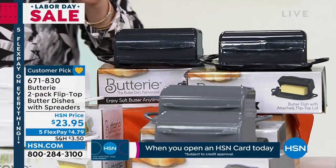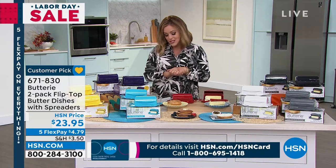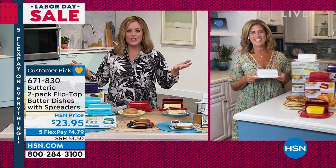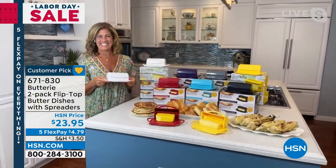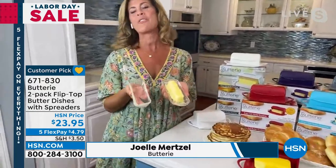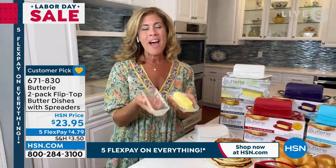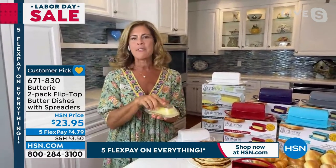Two gifts for $23.95 — butter makes the world a better place. Guest Joelle Mertzel invented the Buttery. Before it, she dealt with a glass butter dish that was always messy — the lid would leave a ring of butter behind on the counter, it was slippery, it would drop and break. She knew there had to be a better way.